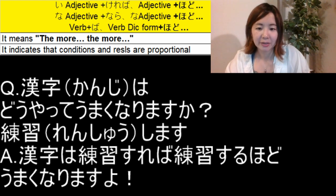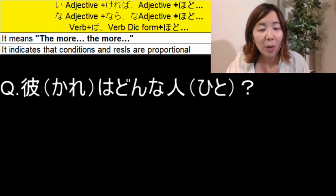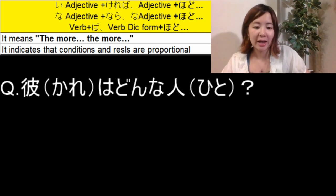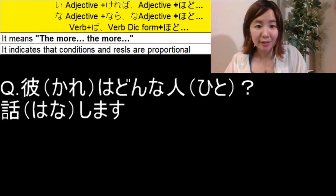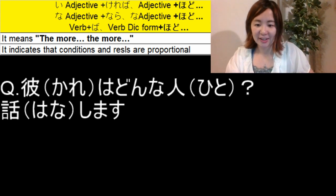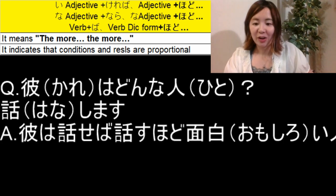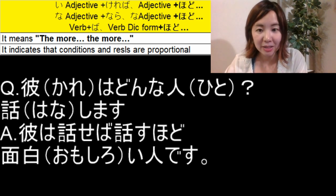Now another question: 彼はどんな人? — What kind of person is he? Let's use the verb 話します. For example, we can say: 彼は話せば話すほどおもしろい人です. The first 話します becomes 話せば, and the second becomes 話す — the dictionary form — followed by ほどおもしろい人です.